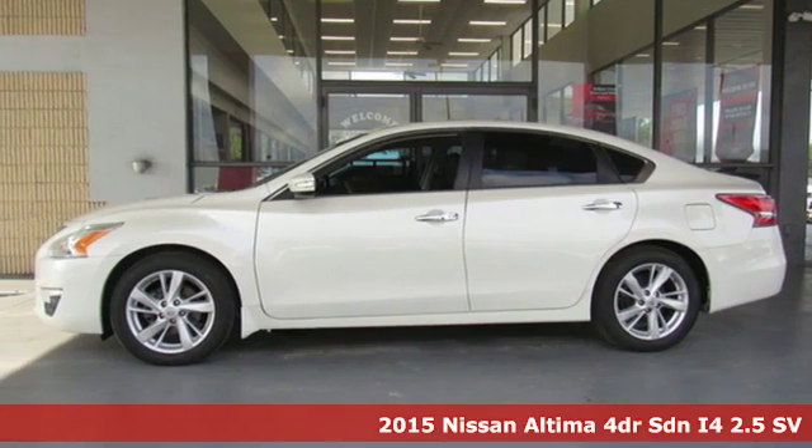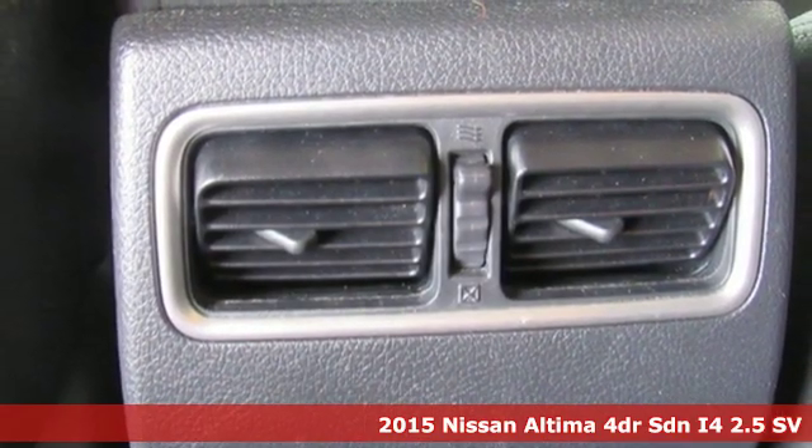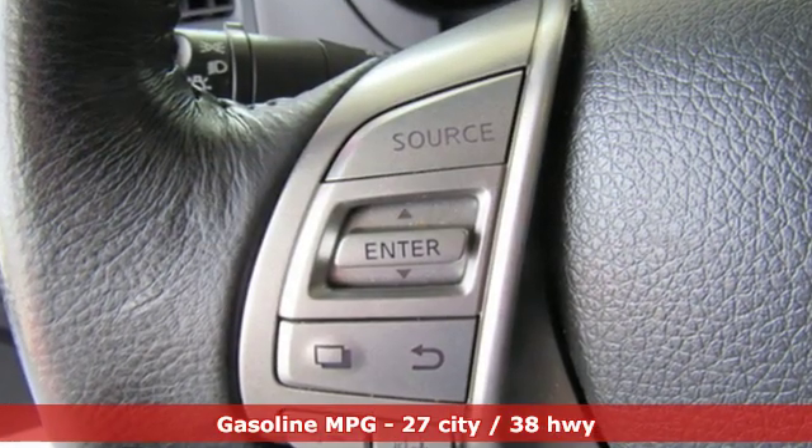It's a 2015 Nissan Altima. This sedan comes equipped with a suite of standard safety, driving and convenience features aimed to inspire certainty behind the wheel. And with features like these, every drive's a pleasure.